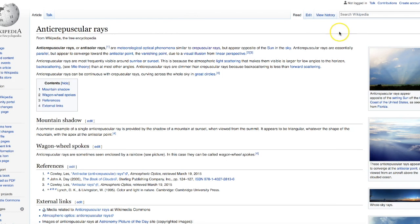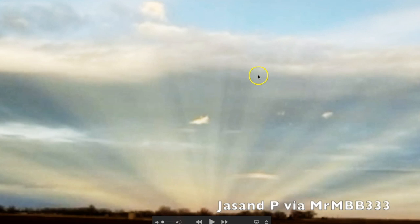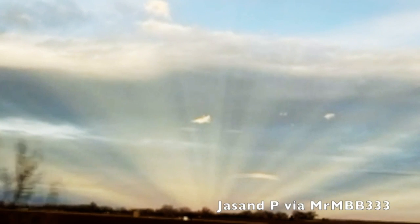Now I want to talk about crepuscular rays and anti-crepuscular rays. Some of you may have seen these — it's a phenomenon that when you do see it, it's quite impressive, and it's usually opposite of the sun. That's the case here up near Boulder, Colorado. This was sent in by Jasand yesterday — a video taken while driving down the road. This is off to the east as they're driving north near Boulder, Colorado, and this is a big beautiful set of anti-crepuscular rays in the eastern sky.